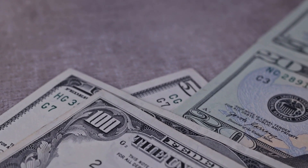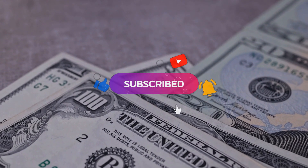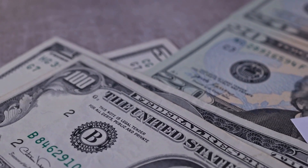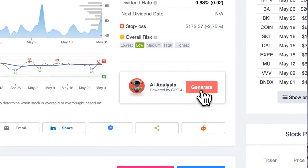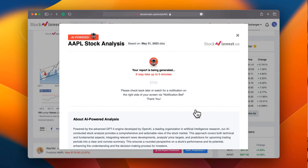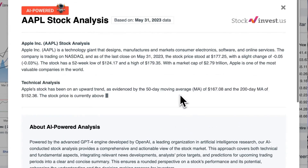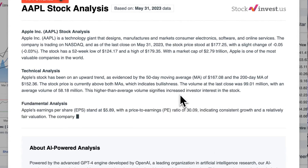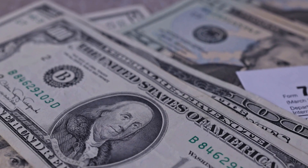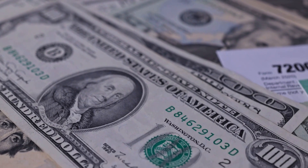Remember to subscribe, hit the like button, and turn on the notification bell to stay informed about our latest analysis. Enhance your trading decisions by trying our newly launched AI stock analysis tool powered by GPT-4 at stockinvest.us — tap into the power of AI and receive free price predictions and in-depth analysis for any one of 25,000 companies worldwide today.